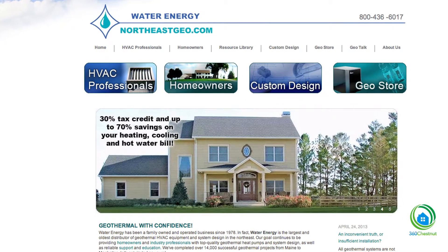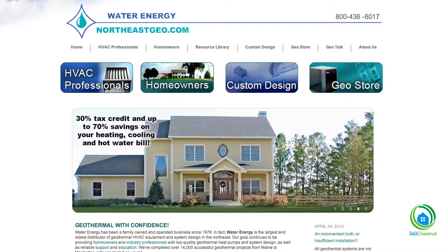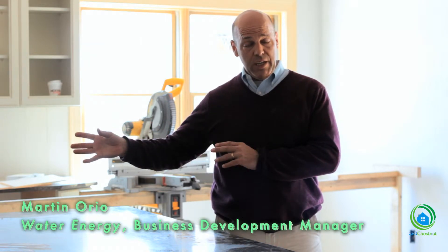My name is Martin Orio and I'm the Business Development Manager for Water Energy. Our family business has been doing nothing but geothermal for about 38 years now. What we are — the industry refers to as a value-added distributor. We do sell the geothermal heat pump systems to the installing contractor community for resale, but we also provide end-to-end design support for that service.